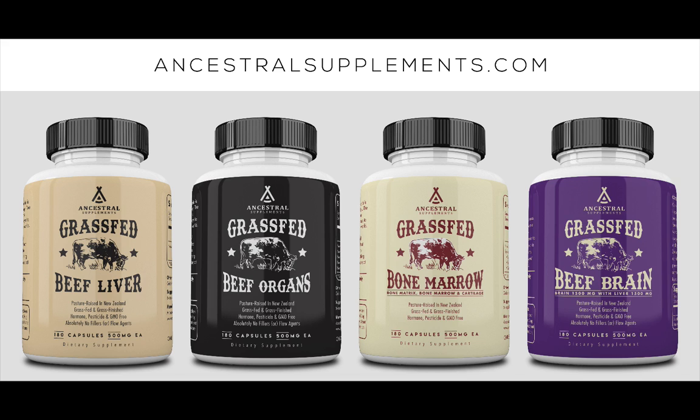This episode is brought to you by Ancestral Supplements grass-fed beef brain. Our Native American ancestors believed that eating the organs from a healthy animal would support the health of the corresponding organ of the individual. Ancestral Supplements has a nose-to-tail product line of grass-fed liver, organs, bone marrow, brain, and more, all in the convenience of a capsule. For more information or to buy any of their products, go to ancestralsupplements.com.